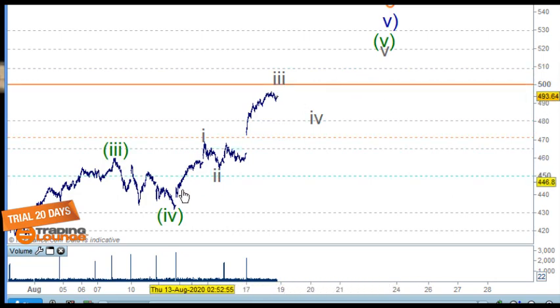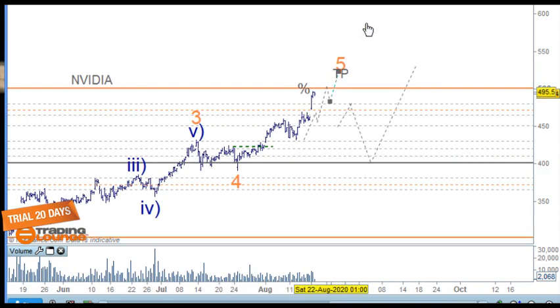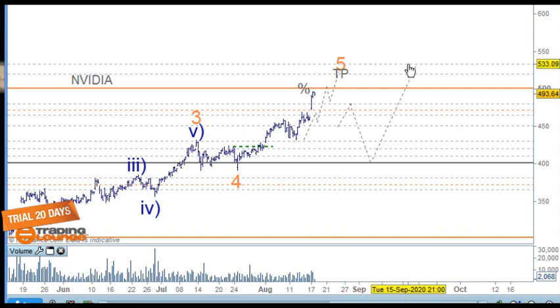Based on wave one, two, three, and four, we'll take profits at 520 and then 530 on the four-hour chart.